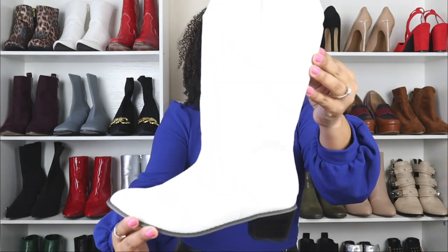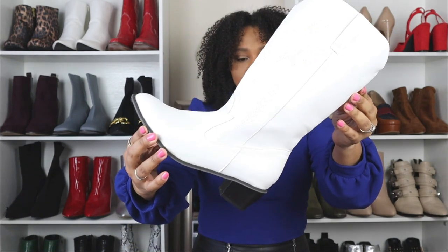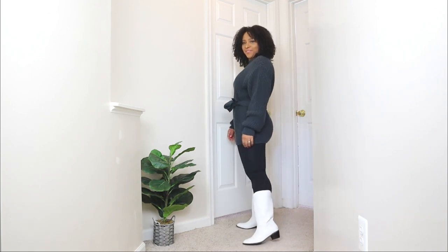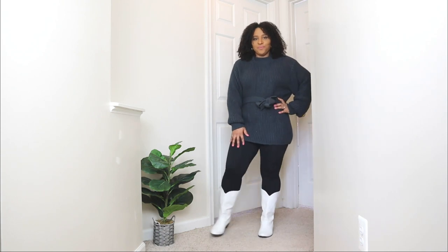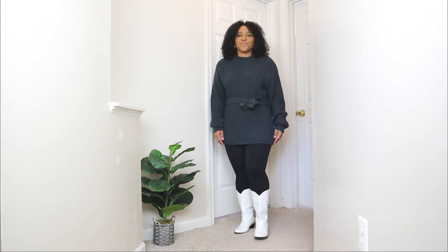The next way to style white boots — the boots I'm sharing are a pair of western white boots. This is for the ladies who love a good trendy shoe. You can definitely do that with a pair of white ones; these feel chic and trendy. The whole western style is currently trending for winter, so this is a nice trendy boot to add to your collection. I'm pairing it with something super simple: a pair of black leggings.